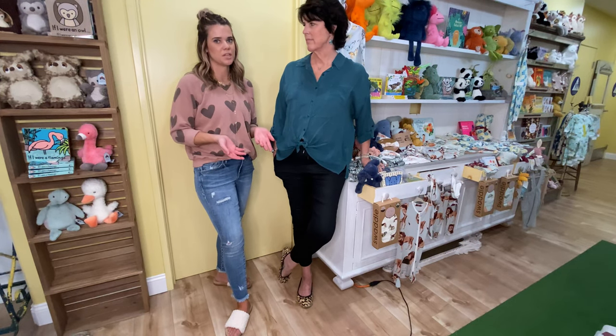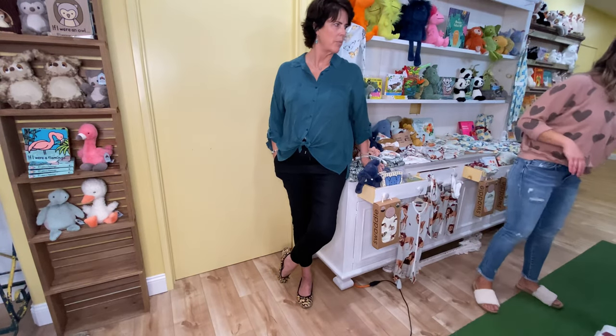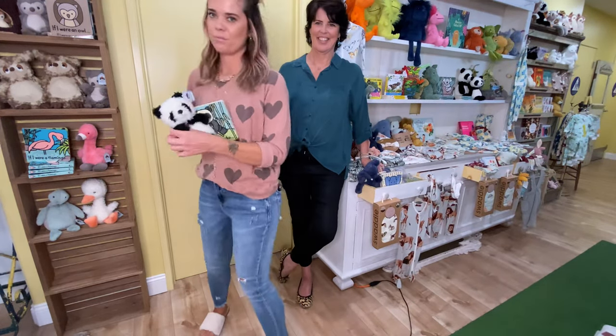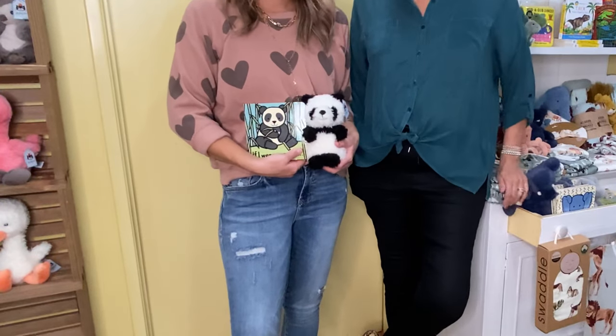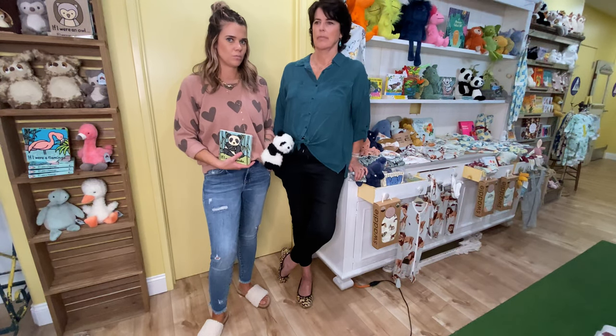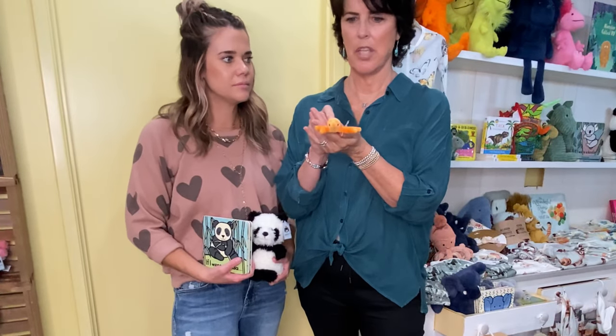Our baby department in general has gotten so much bigger. We used to just match the little books with the stuffies, and we'd have maybe five or six. Then it just got bigger and bigger. It's the best little baby gift — a Jellycat in a gift bag, perfect and done. It's also a great seller on the website; we get orders from all over. Someone will order one little shrimp, or the little clam, or the scallop. We just can't go wrong. We love Jellycat.